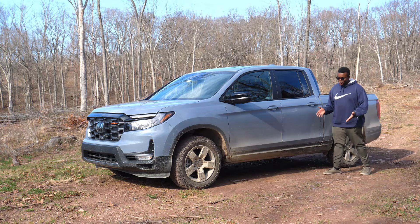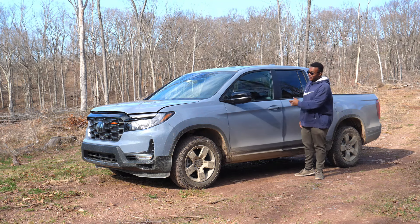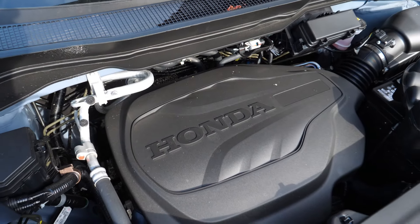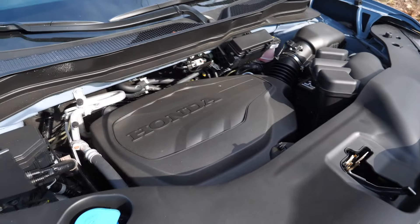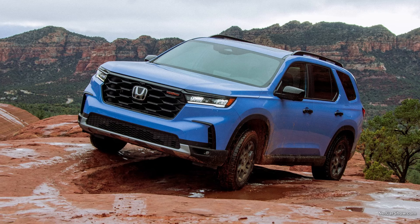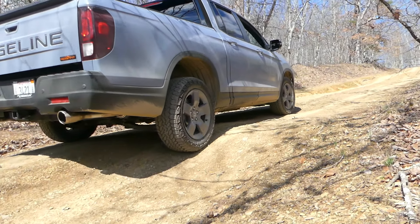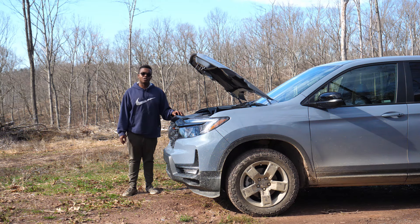A strong suit of the Ridgeline has always been its powertrain because it's always been pretty competitive. You won't find a V8 since Honda doesn't make a production V8, but this is a great powertrain. This is the J35 Y6 — a 3.5-liter single overhead cam V6, which is direct-injected and makes 280 horsepower and 262 pound-feet of torque. You can find this engine in the Odyssey, the Pilot, and of course the Ridgeline. It's now paired to a 9-speed automatic transmission, and standard in the Trail Sport is their iVTM-4 all-wheel drive system, which is quite capable — I'd say it's one of the better AWD systems in the class, neck and neck with Subaru nowadays.